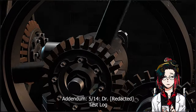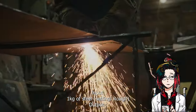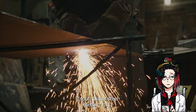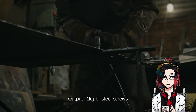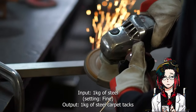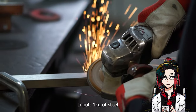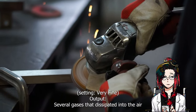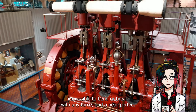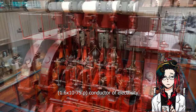Addendum 5-14 — Test Log. Input: 1 kg of steel. Setting: Rough. Output: Pile of steel chunks of various sizes, appearing to be cut by a laser. Input: 1 kg of steel. Setting: 1-to-1. Output: 1 kg of steel screws. Input: 1 kg of steel. Setting: Fine. Output: 1 kg of steel carpet tacks. Input: 1 kg of steel. Setting: Very Fine. Output: Several gases that dissipated into the air quickly, and 1 g of unknown metal resistant to heat of 50,000 degrees, impossible to bend or break with any force, and a near perfect 1.6×10⁻⁷⁵ p conductor of electricity.